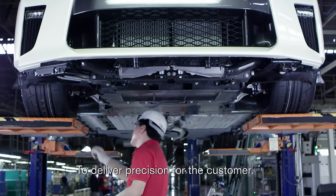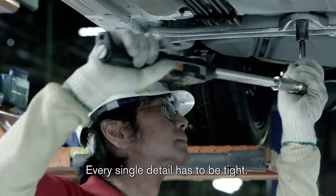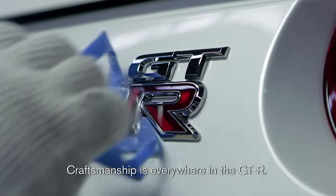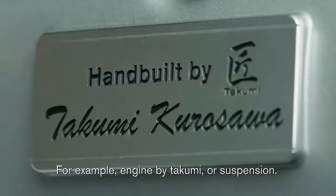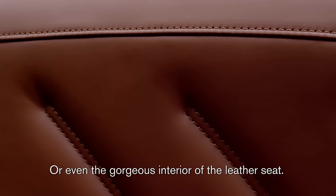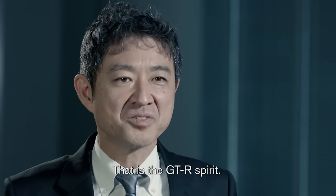To deliver precision to the customer, every single detail has to be tight. Craftsmanship is everywhere in the GT-R — for example, the engine built by Takumi, the suspension, and even the gorgeous interior leather seat. That is the GT-R spirit.